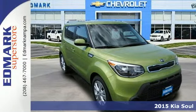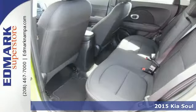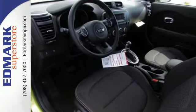Here's a 2015 Kia Soul. You'll turn heads everywhere you go because this Soul was designed to stand out from the crowd. Bring it home and enjoy Bluetooth wireless technology with steering wheel mounted controls and flex steer.